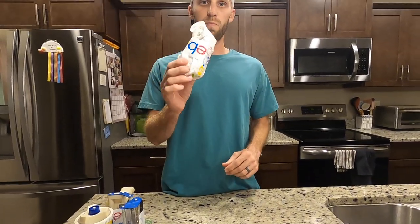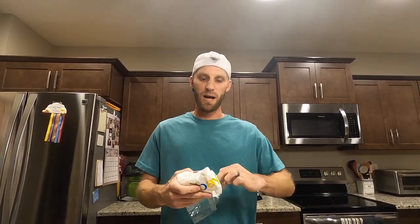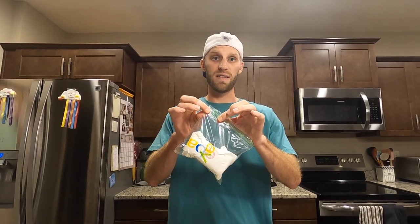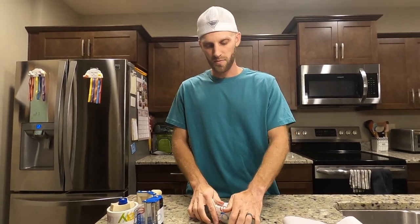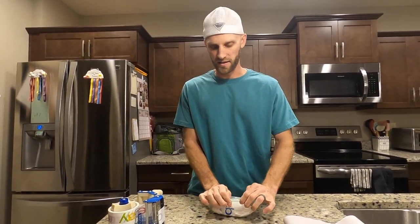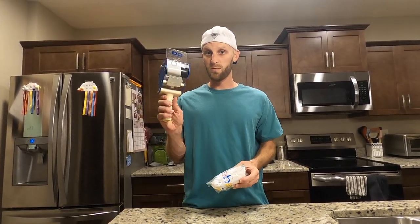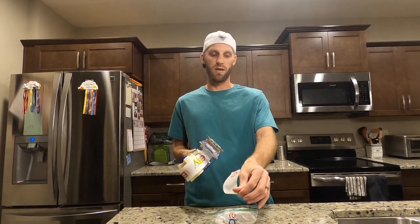After securing the perfume with paper towels, I'm gonna take the perfume and place it inside a Ziploc bag or some type of plastic bagging. Then I'm gonna seal it tight, get all of the air out of the bag, and seal it again. After that I'll take a little bit more tape and make sure that the plastic bagging is secured as well.